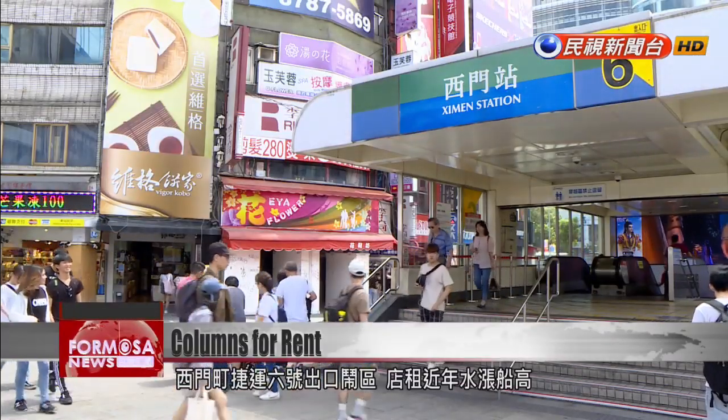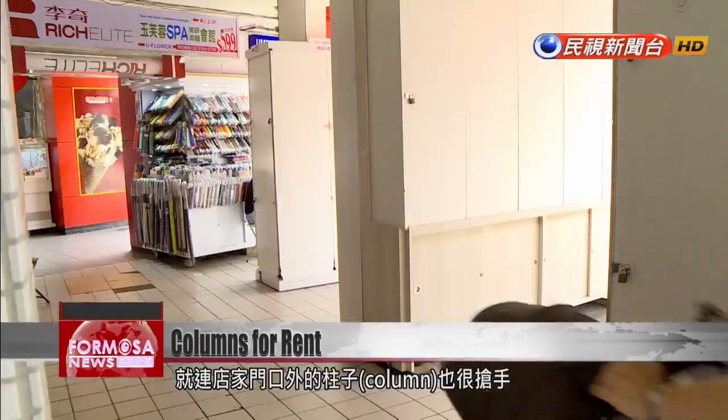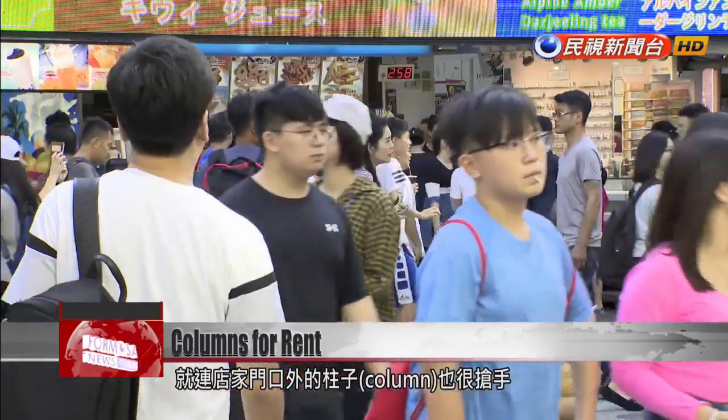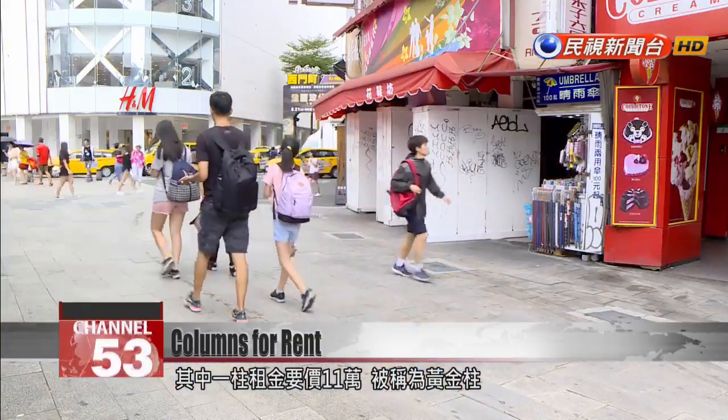Rents in the bustling area outside Ximending Station's Exit 6 have crept up in recent years. There, even the columns outside storefronts are considered prime real estate. One of them, nicknamed the Golden Column, goes for 110,000 NT a month.